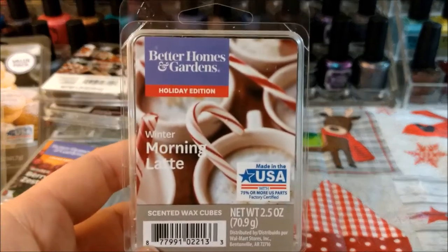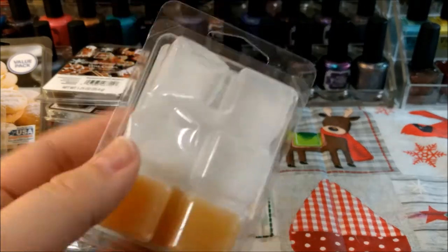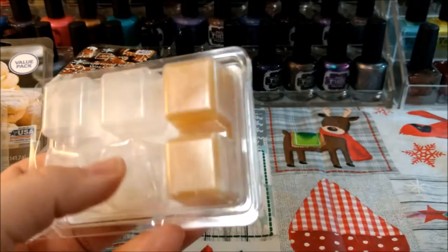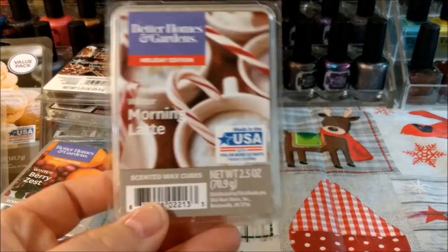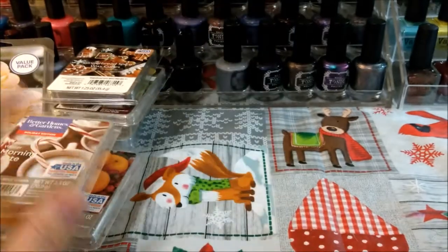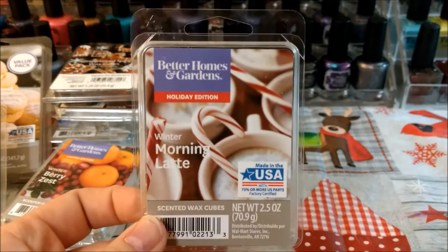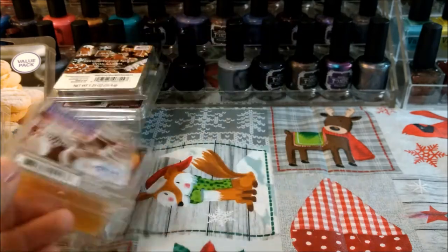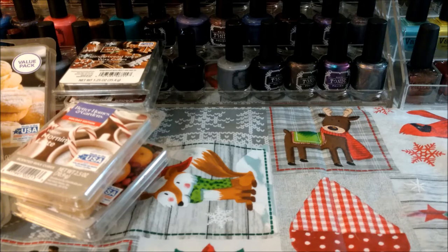This one is Better Homes and Gardens Winter Morning Latte. I've talked about this one before — I'm not super crazy about it, it has a weird kind of smell to me. I melted two more cubes. I said before I wasn't going to repurchase it, but I ended up buying another one just because it was 10 cents at my Walmart and I really can't resist 10 cents.